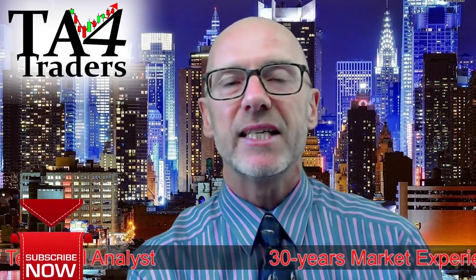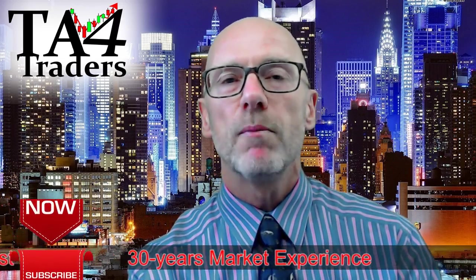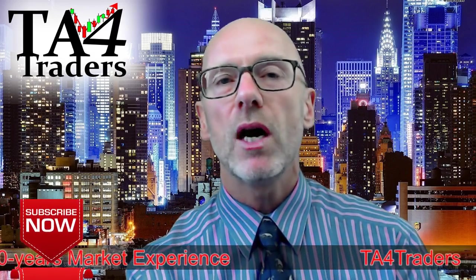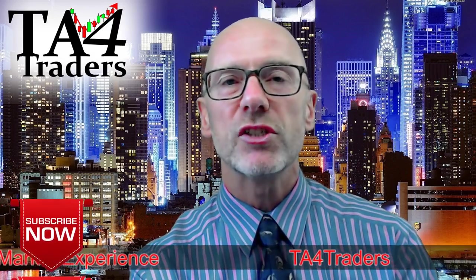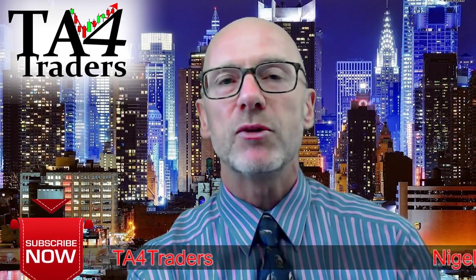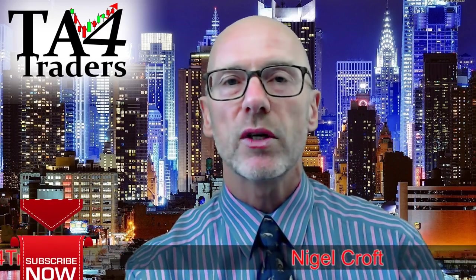What we'll see is that in the very short term, looking at the 4 hour chart, momentum has picked up over the last couple of days. However, we are bouncing into resistance, and on the daily picture we remain in a medium term downtrend, and the weekly chart continues to look negative.